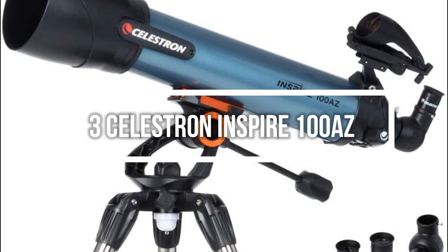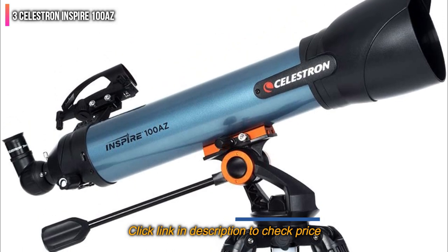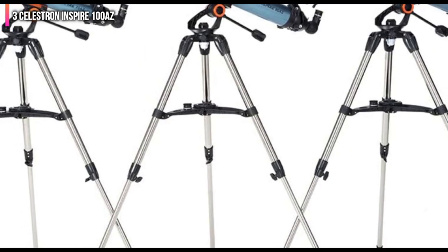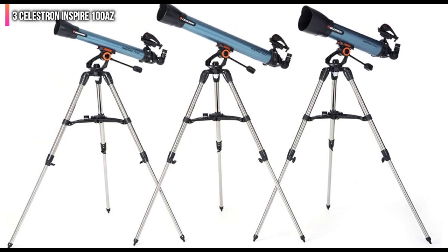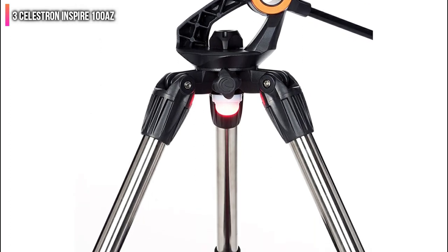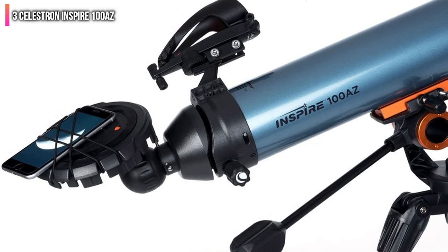Number 3 on the list is the Celestron Inspire 100AZ. Beginner and intermediate astronomers will love how easy this telescope is to use, as well as its great features. The Celestron Inspire 100AZ combines a 100mm aperture with a short tube to give you an extra-wide field of view, making it easier to see fainter objects in the sky. Two eyepieces are included — a 20mm and a 10mm Kellner — along with a Star Pointer Pro Finder Scope to help you aim. The Focus Micrometer uses a numbered scale that shows exactly where the focuser is positioned, helping you quickly return to any specific point.